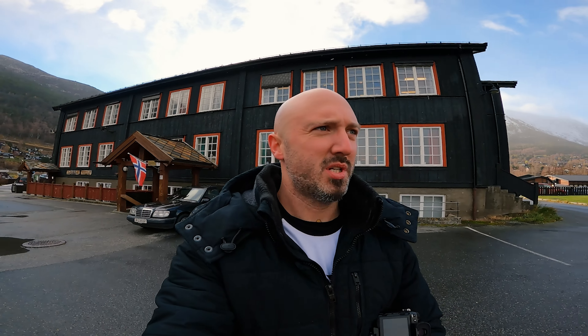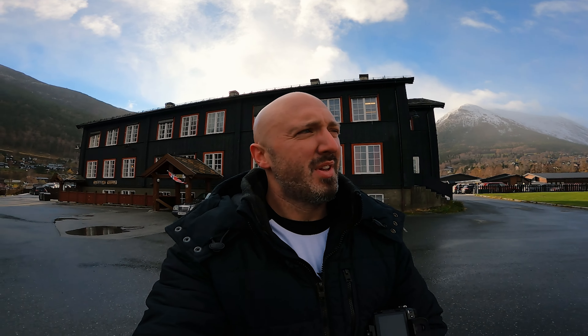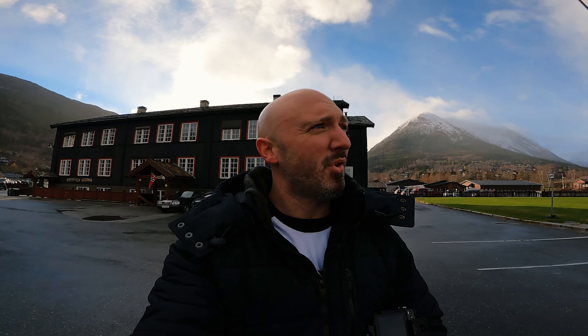We have made it to Lom, finally. I'm going to show you now something that I've been looking forward to seeing ever since I booked this trip to Norway. If you guessed from the last location, well done — 10 points to you. What I want to show you right now is a stave church. In particular, this one here in Lom, which was built sometime in the 12th century, around 1190, I believe. But it's absolutely incredible — let's go and check it out.